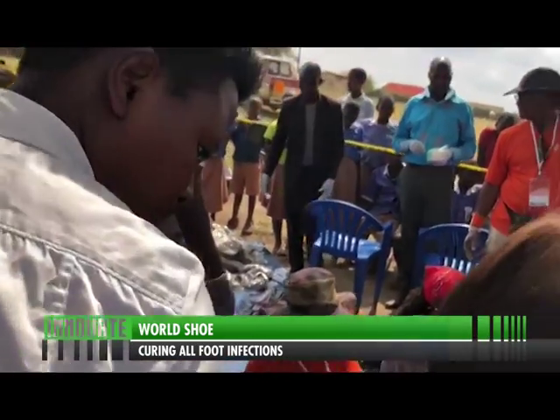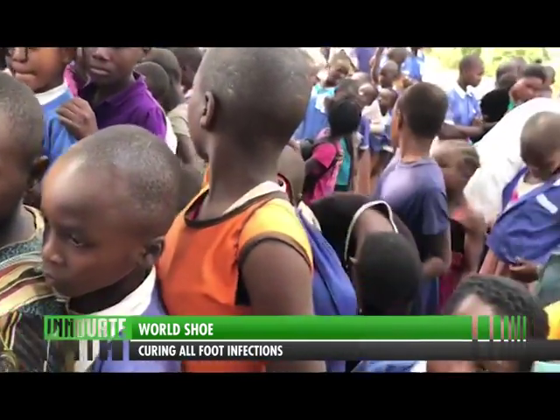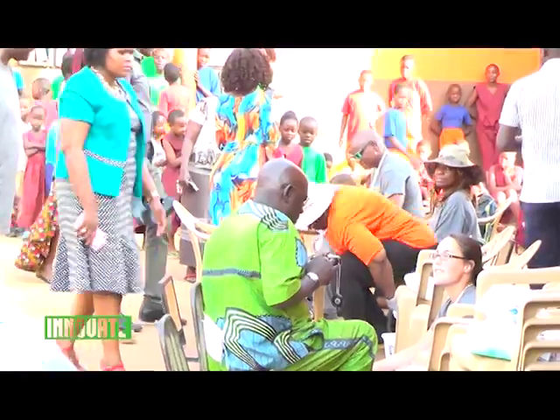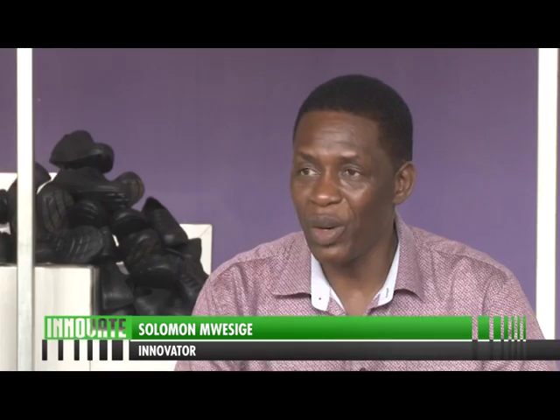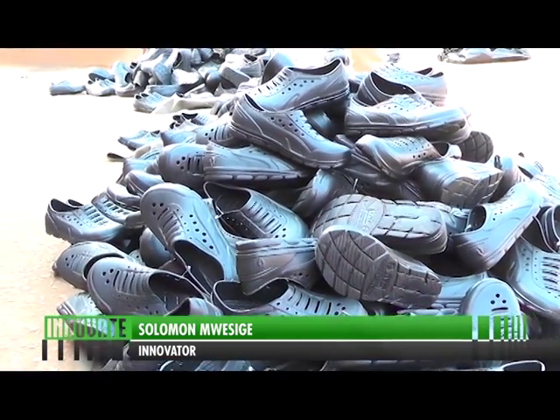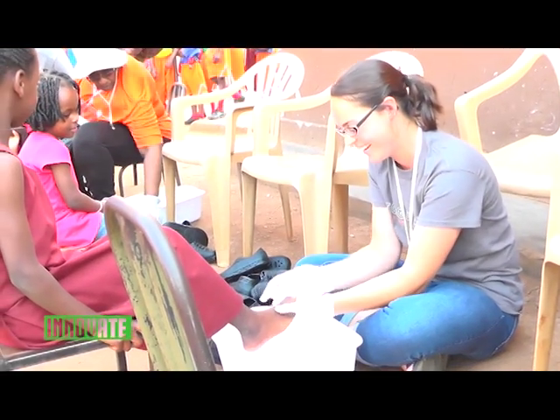Uganda is the origin of the whole idea, following a series of research both in Uganda and the US. The World Shoe is guaranteed to treat all foot infections because the research is factual — not experimental. Just as medicine is prescribed with certainty, this has been properly researched. Unlike some traditional remedies where medicinal values are unclear, the chemical in this shoe has been scientifically validated to treat any foot infection.